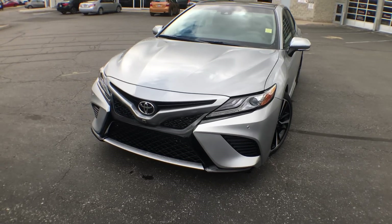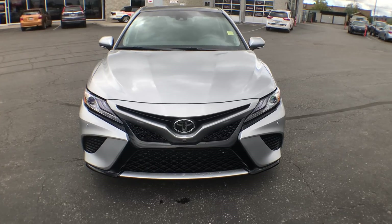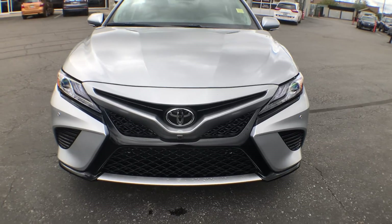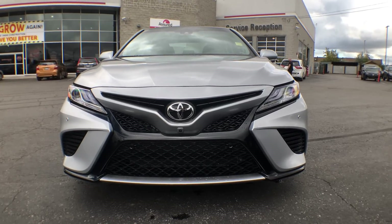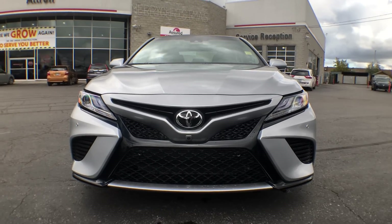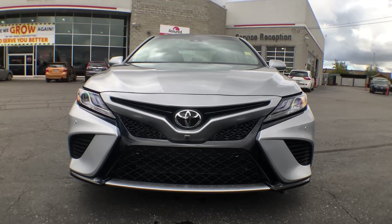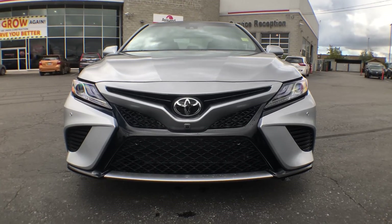That platform is called the TNGA, or Toyota New Global Architecture, and it is kind of leading the way to how cars are being built in the future. What I'm gonna do with this beautiful vehicle is give you a walk around the exterior, show you as many features as I possibly can, then bring you inside, show you the cargo, and of course talk about how much power it has.